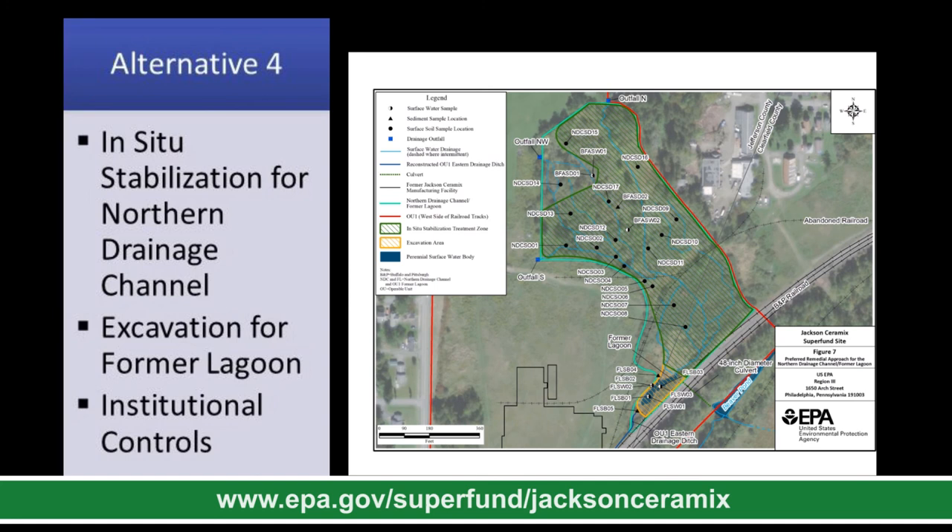This figure represents EPA's preferred alternative for the northern drainage channel former lagoon. The orange hatched area represents the former lagoon, where we have soil and sediments with the highest concentrations of lead and zinc — this material will be removed, treated, and disposed of off-site. The green hatched area, comprising the majority of this area of concern, is the northern drainage channel, where additives will be applied to the soil to reduce the toxicity of lead and zinc and promote regrowth of wetland vegetation.